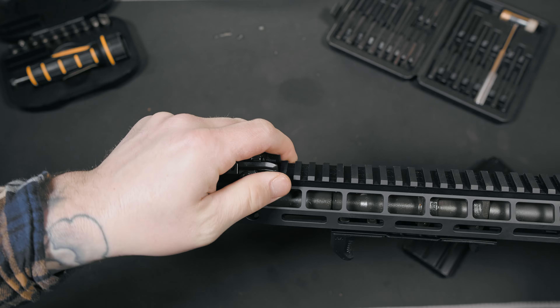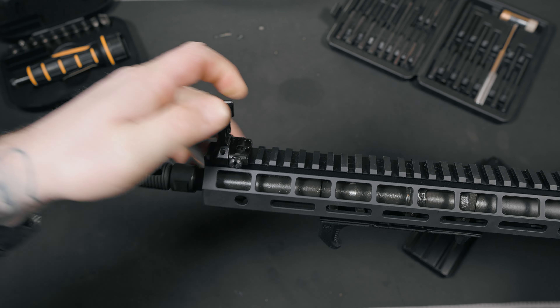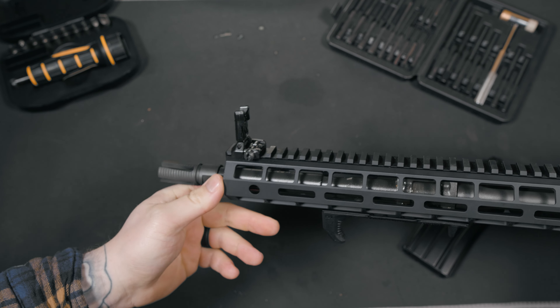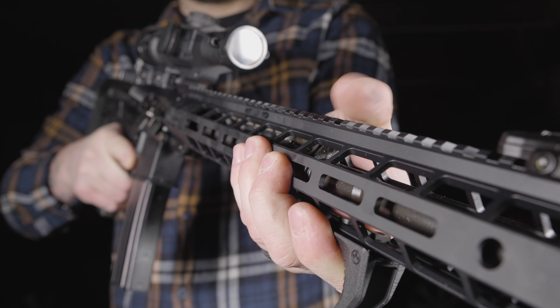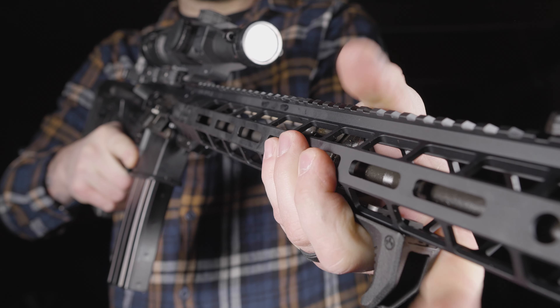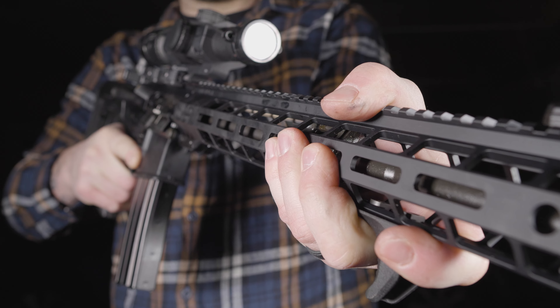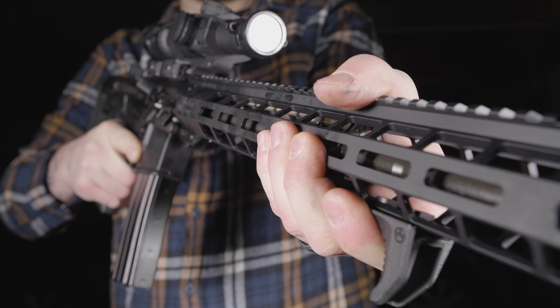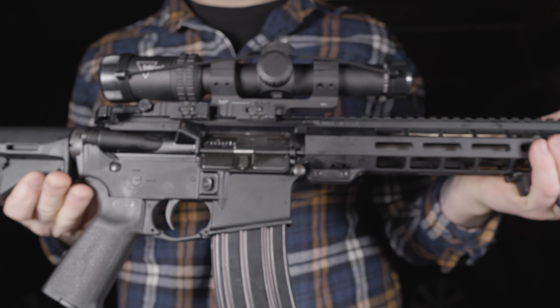Equipped with a Magpul MOE pistol grip, CTR carbine stock, hand stop, and MBUS Pro Metal sights — those are the kind of extras I'm looking for. I was a little unsure of the hand stop at first, since I usually run a vertical foregrip on most of my rifles. The Magpul hand stop gave my support hand a very natural place to rest. I'd say I'm a fan of it.